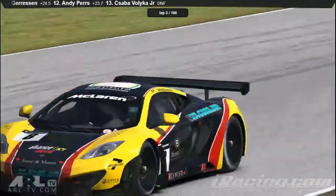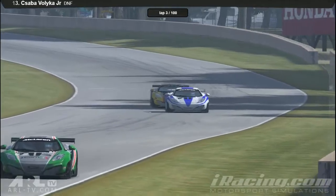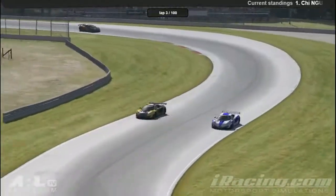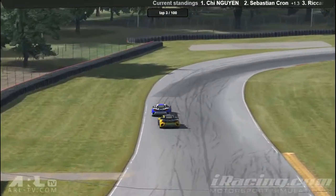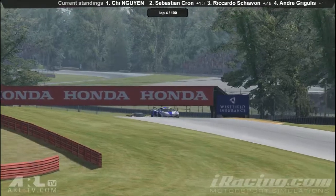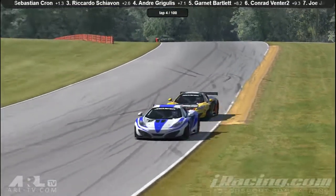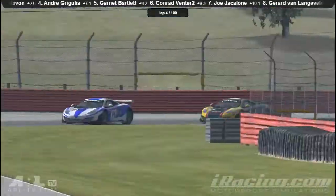Especially over the first hump into the double apex right-hander. He's got a little battle here down to this corner — right-hander with a tricky left-hander blind at the top, then a right-left-right section. It's a great flowing track actually at Mid Ohio. It's just a shame the straights aren't a bit longer to help facilitate overtaking a little bit more. It's a very tricky track at times to get past, and an even trickier track to get past slower cars.